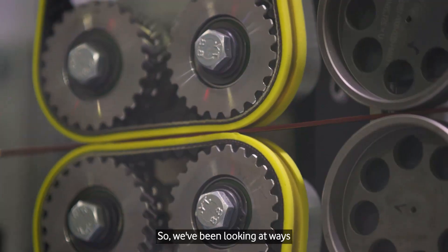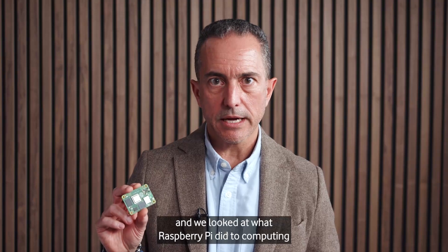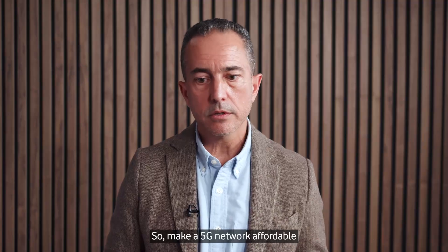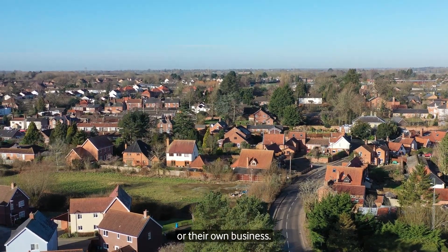We've been looking at ways to democratize the mobile private network — to make it really affordable. We looked at what Raspberry Pi did to computing and we wanted to do the same with the network: make a 5G network affordable and deployable so that anyone can have it at their own house or their own business.